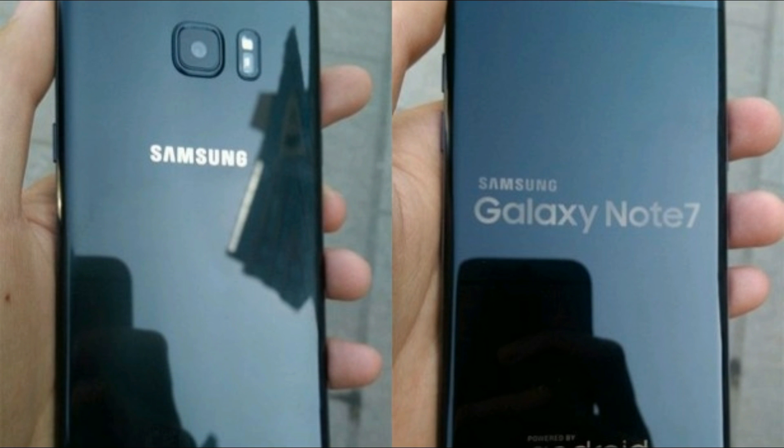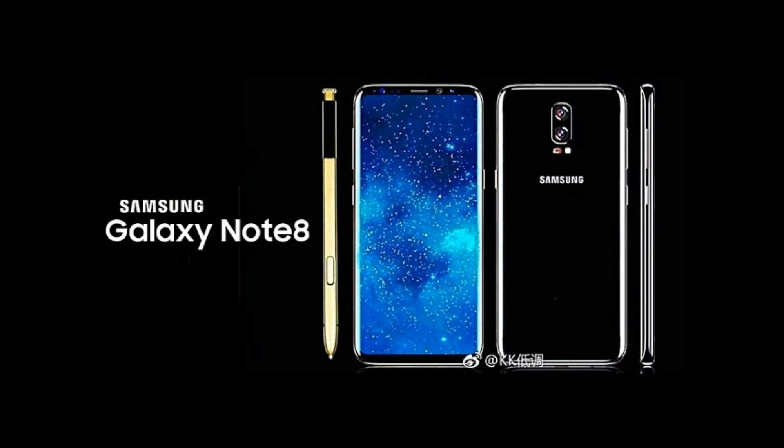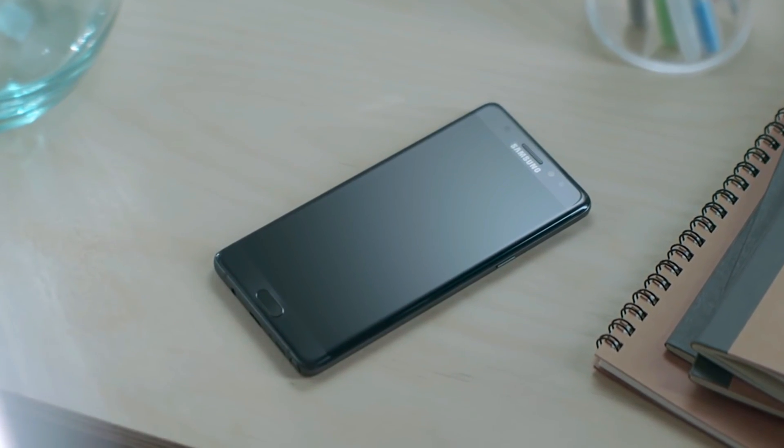So that being said, what are your thoughts on this? Would you give the Galaxy Note 7 another shot, or are you waiting for the beast, the Galaxy Note 8? Let me know in the comment section down below and I'll see you guys in the next one. Peace out.